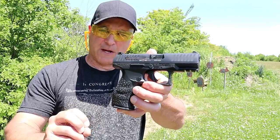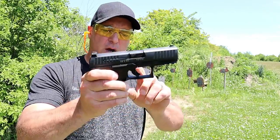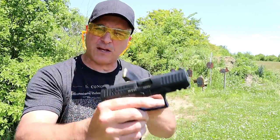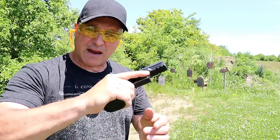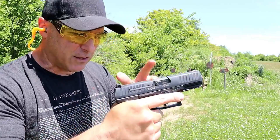This is the PPQ M2 model, which means it has a push-button magazine release opposed to the trigger guard magazine release, which is the M1 model. It has a four inch barrel, a full Picatinny rail, 15 round magazine, and is known for its cross-directional texturing on the grip and an excellent trigger that breaks at 5.6 pounds.